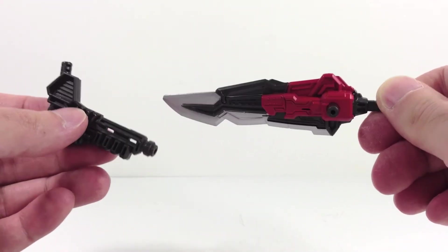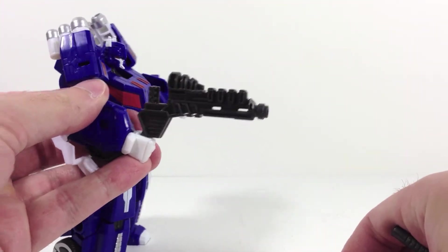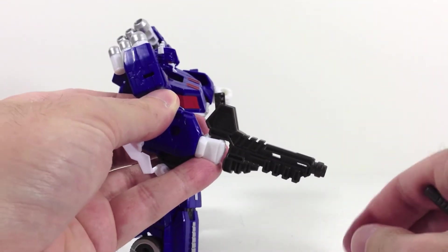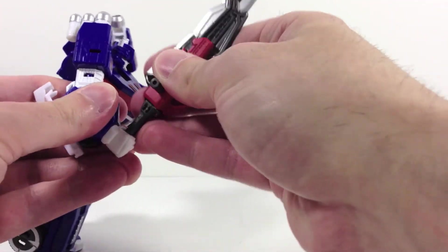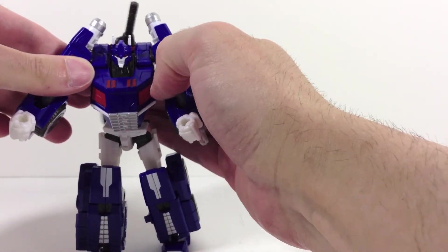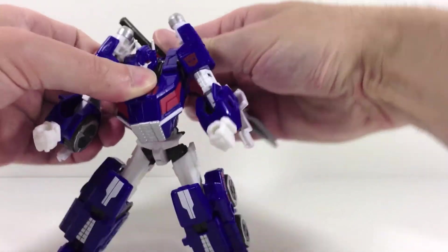Now let's get into these weapons. They do indeed combine and when combined they look great. You can put the combined weapon into Magnus's hand, or flip it upside down and hold it like a blaster. You can peg it into the side of his arm. The sword you can put into his hand like a regular sword, or peg it against his arm, into his back, or point it straight upward.